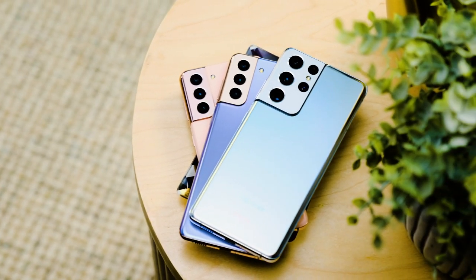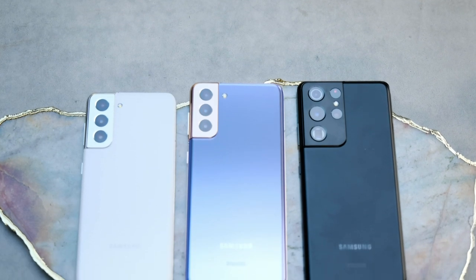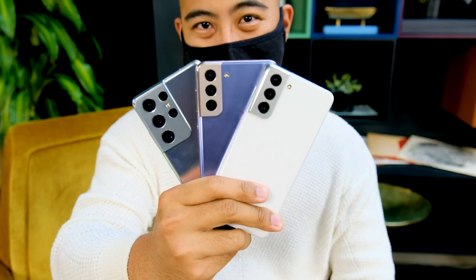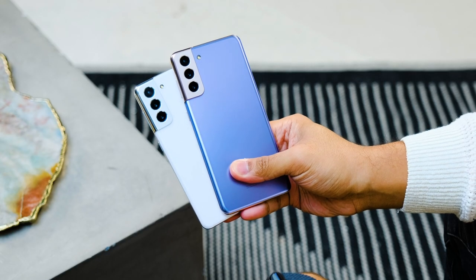Samsung just officially revealed its latest flagship smartphones, the Galaxy S21, S21 Plus, and S21 Ultra. Normally I would set things up with a little meandering backstory about the year Samsung just had, but forget it. I know what you're here for. I got the chance to spend a little time with all of the new Galaxy models, so let's just dive into our first look.